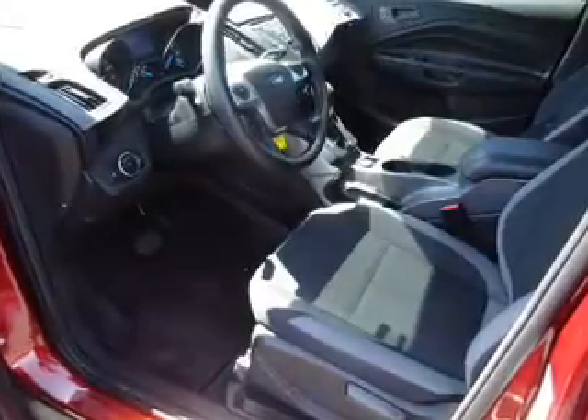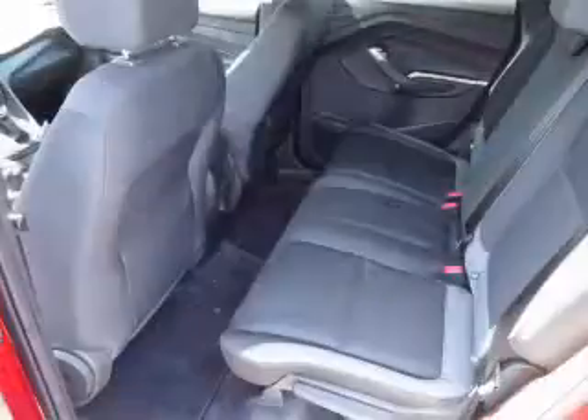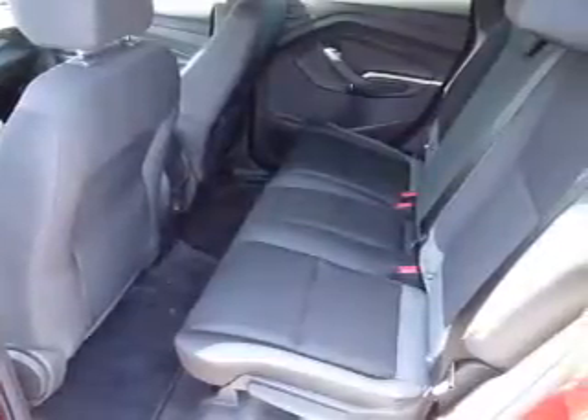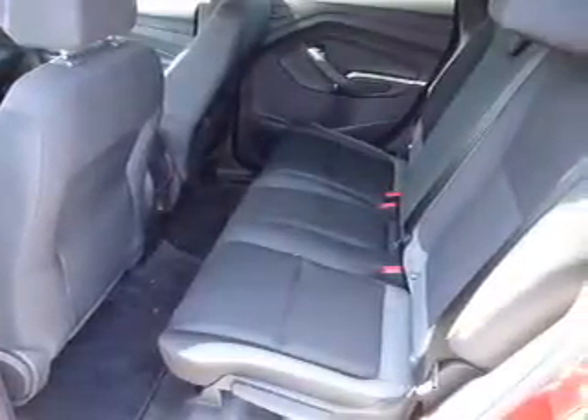Side impact door beams. Rest easy knowing this vehicle comes with a Carfax Vehicle History Report from Carfax, the most trusted provider of vehicle history information.